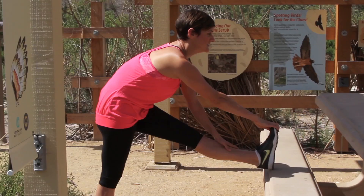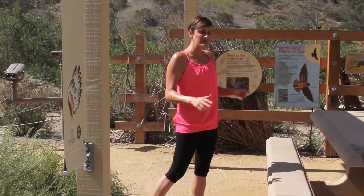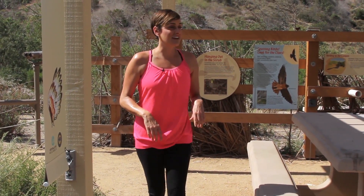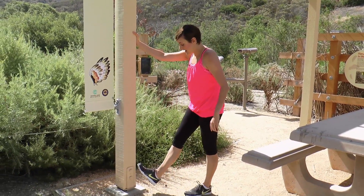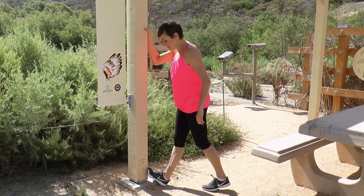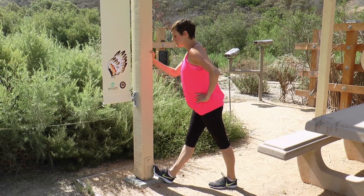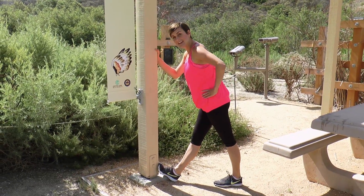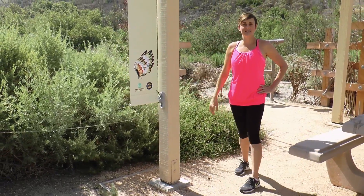Depending on how tight those hamstrings are, we're going to do each side for a few seconds, maybe two times. Another great thing is to stretch out the calves. We can use these great wooden poles — go ahead and just kick the top of your foot up on the top of the pole. Hip level to that pole, then just start to lean forward and you'll get that stretch in the back of the calf and the hamstring again. A few times for a few seconds on each side.